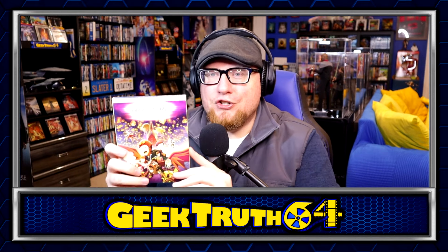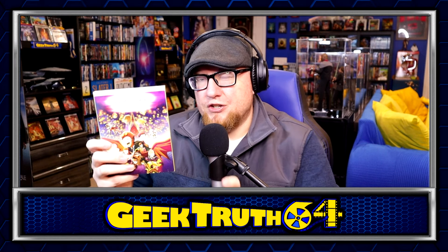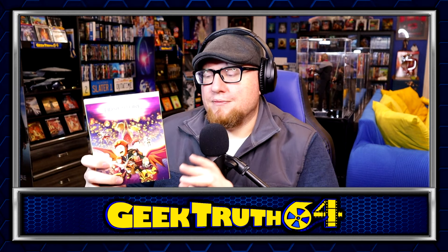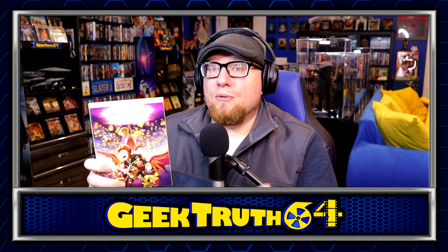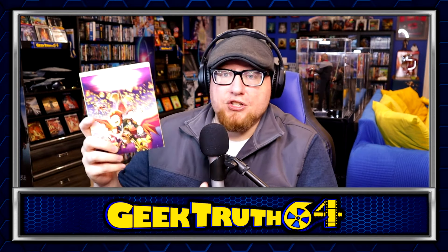We've got Digimon Adventure 02: The Beginning. This is the sequel to the other Digimon Adventure movie — Last Evolution — that came out last year, which I was really surprised by and actually really liked. I was a Digimon fan more so than a Pokemon fan growing up. I've heard some mixed things about this one. I actually just got this one in the mail last week so I haven't watched it yet, but I'm looking forward to checking it out.